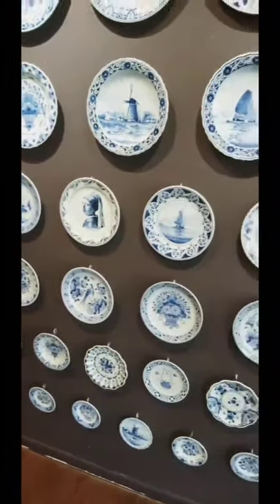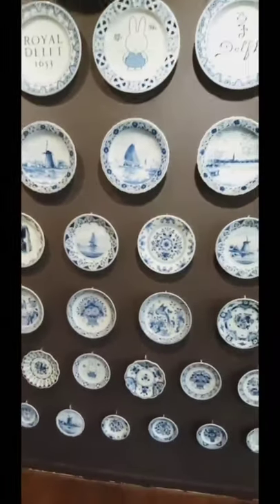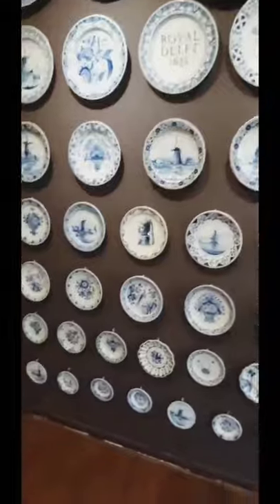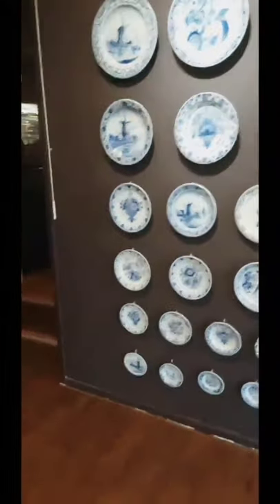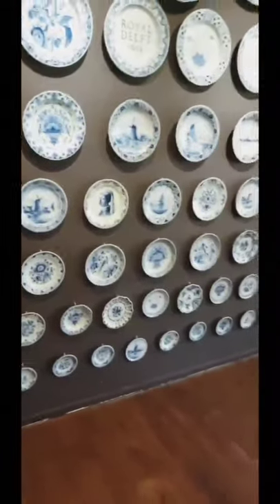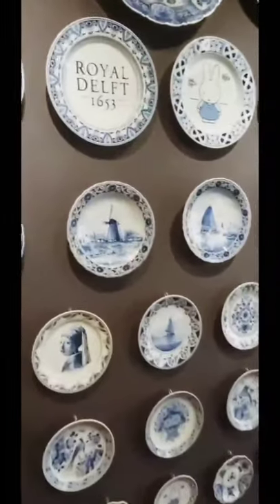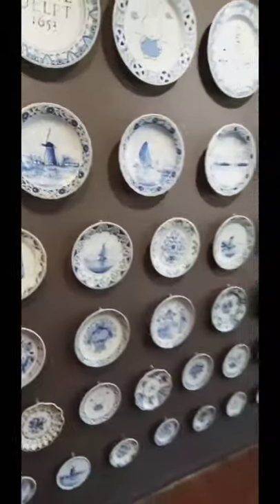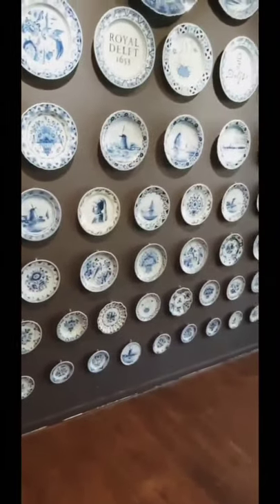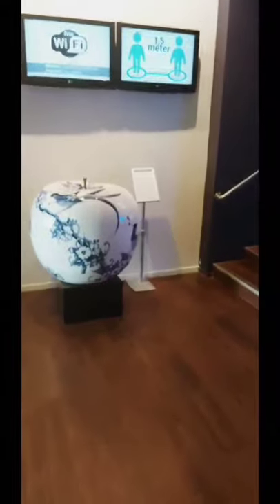We can see this Delft Blue Porcelain in different places where they took over production from China. In this city of Delft, they had a number of factories which produced this Delft Blue Porcelain. From 1653, we see the start of porcelain production in Holland, in Delft, continuing to this day.